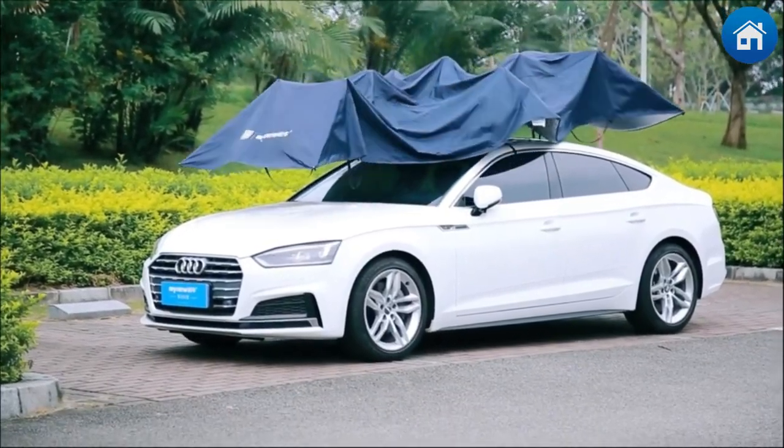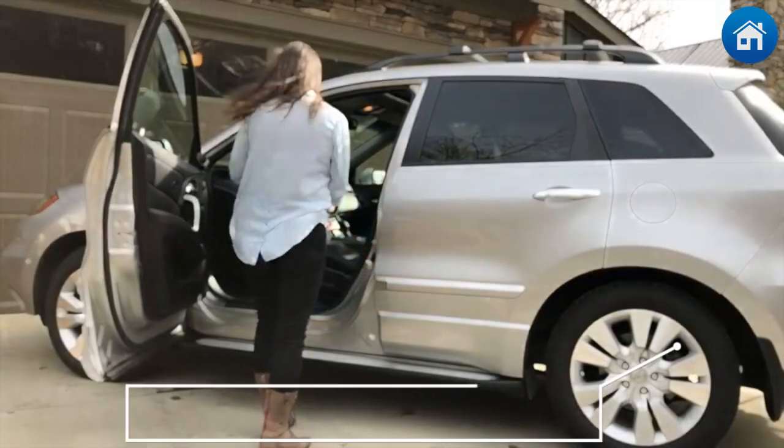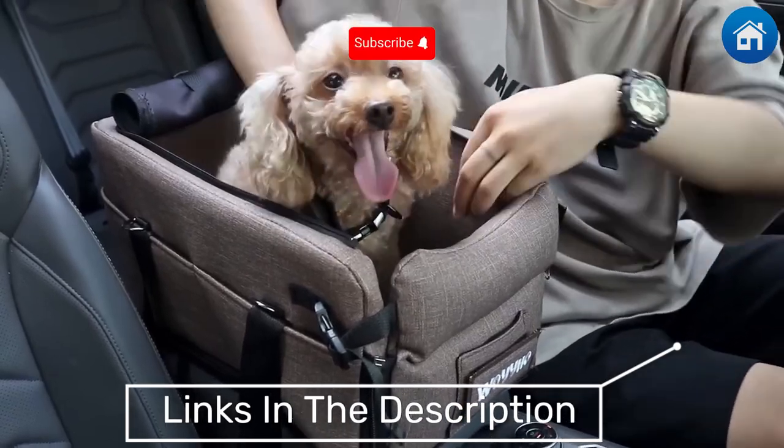Prepare yourself as we return with yet another list of Amazon's greatest and most practical automotive accessories. Let's get going.